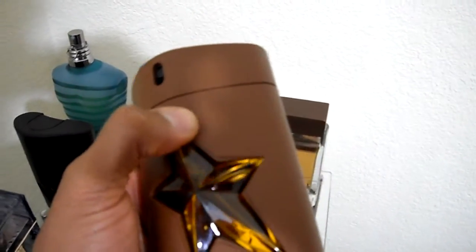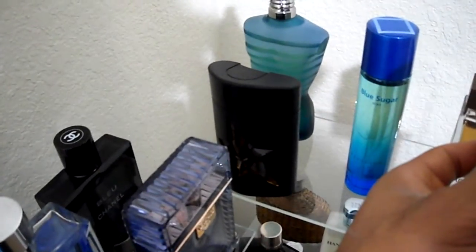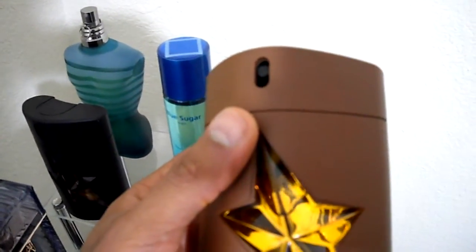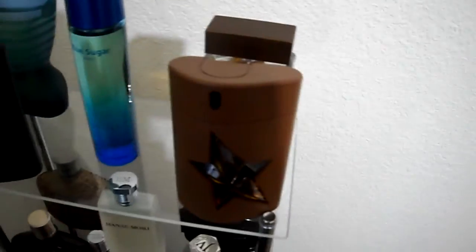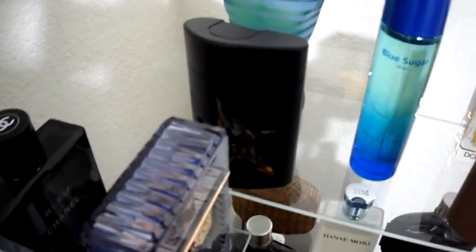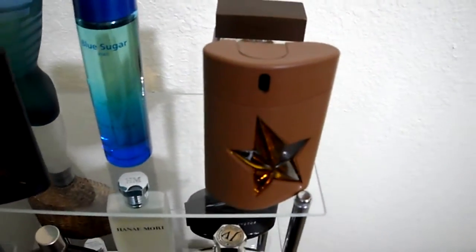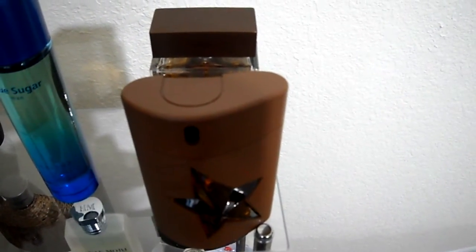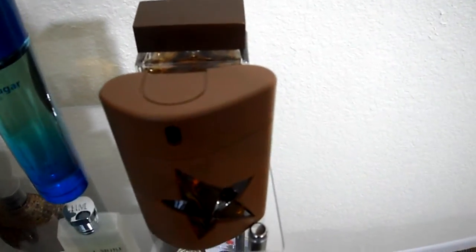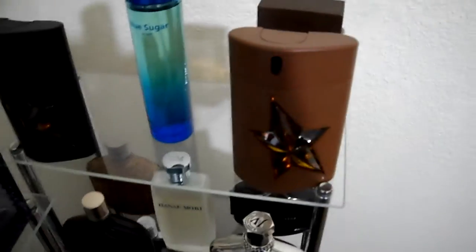Pure Havane lasts just as long and projects just as much. It's an easier-to-wear scent and a more complimented scent on my skin. I still adore Pure Malt, don't get me wrong, but Pure Havane is really just the best in the Mugler lineup.